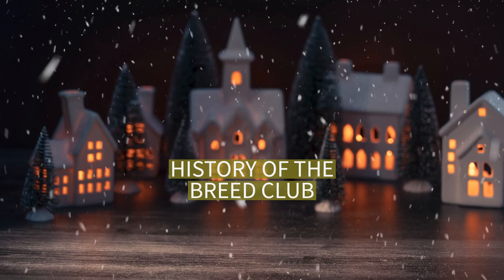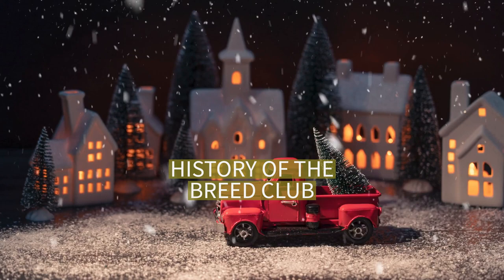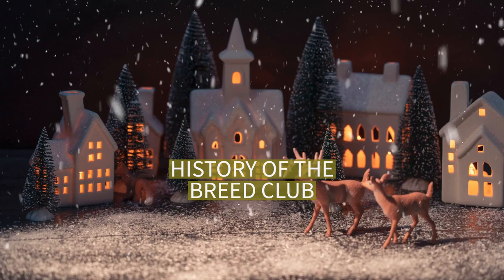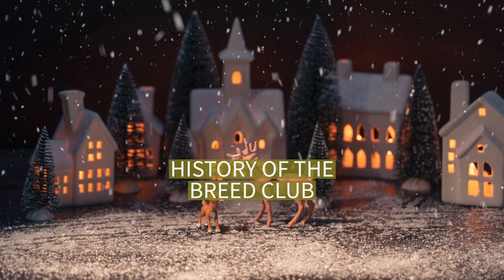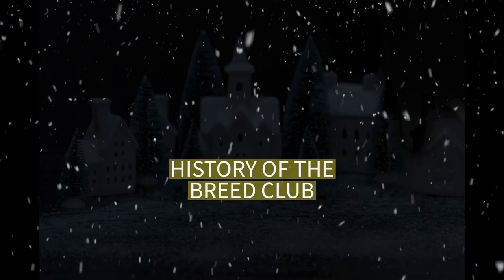Pups are in great demand and are not always available. Anyone considering buying a puppy is wise to inquire about an MFTCA-registered puppy. MFTCA-registered breeders are listed on the club's website, www.minifoxy.org. In 2005, the breed names Miniature Fox Terrier and Mini Foxy were added to the list of dog breeds recognised under the NSW Companion Animals Act. MFTCA-registered breeders can register their breeding dogs with their local council.